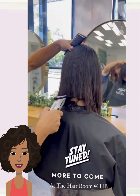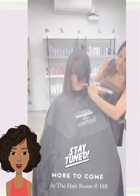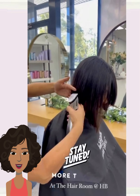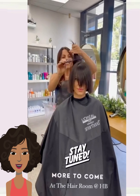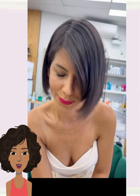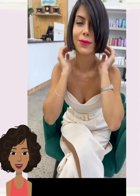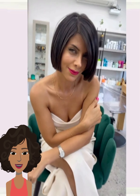Next up we have someone who decided to get a bob. Oh, gorgeous mini bob makeover — I love it. I love her outfit as well. Very cute.